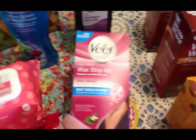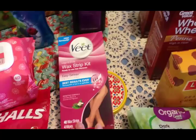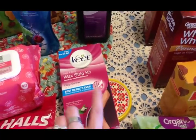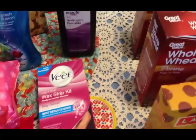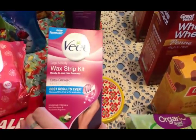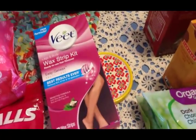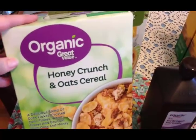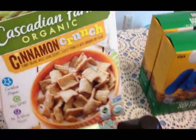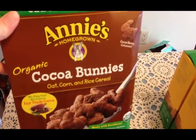Back to the leg shaving — probably all of you women do the same thing, especially if you live in a cold climate. Fall and winter is a no-leg-shaving season, so I don't worry about it as much, but spring and summer I do try to keep my legs smooth. I picked up some more cereal for the family: Honey Crunch and Oats, Cascadian Farms Organic Cinnamon Toast Crunch, and Annie's Organic Chocolate Bunnies.